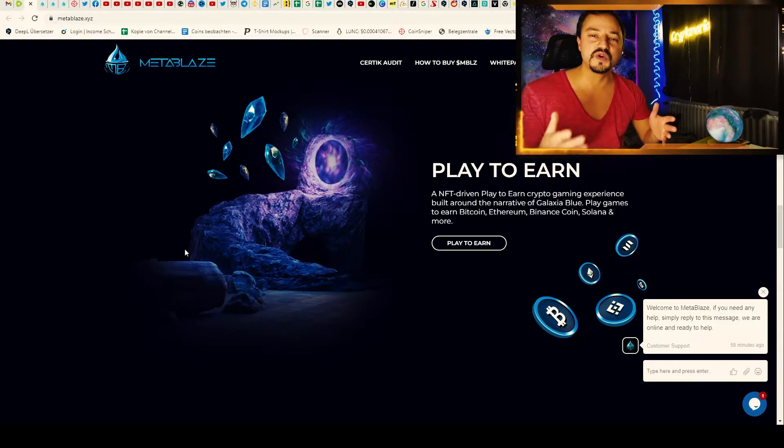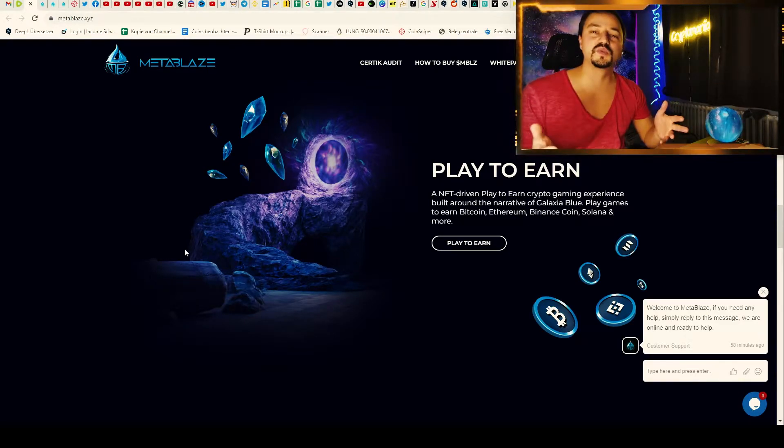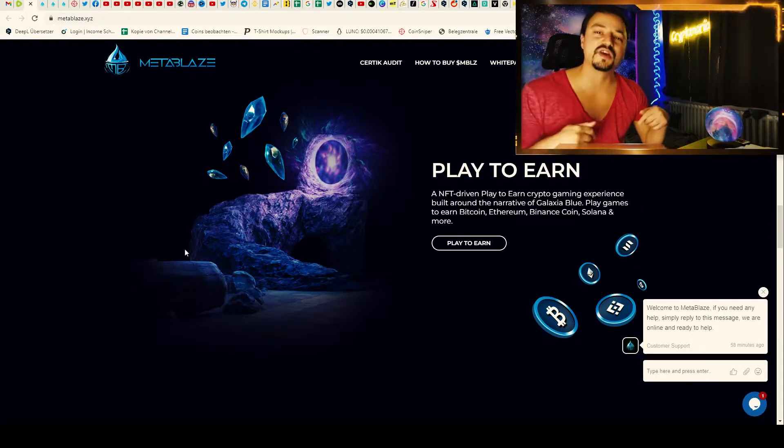I make daily videos about new coins and trending coins, so if you want to be up to date and don't miss any opportunity, always check out my videos.